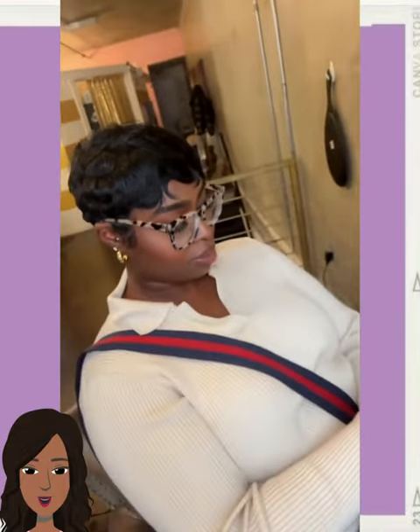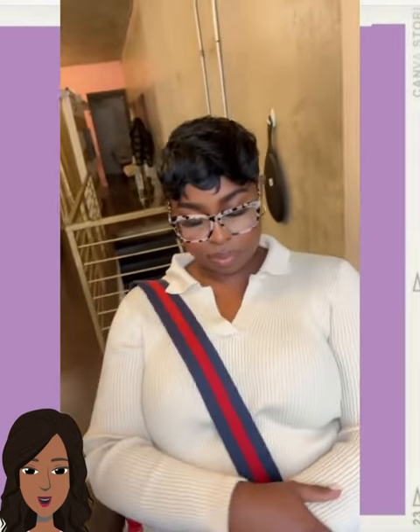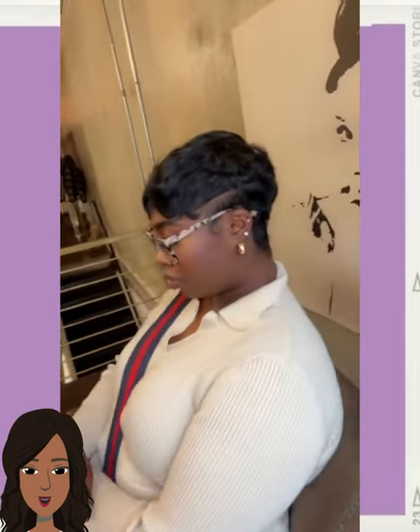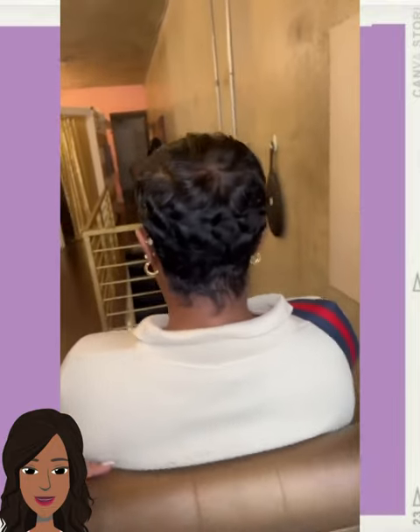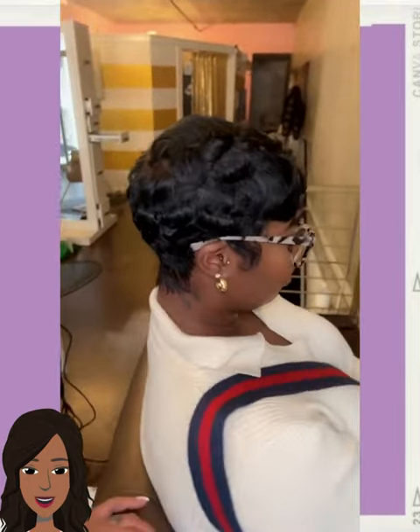And then here we have an all black pixie style. Her makeup is so pretty. This one features a line parting design on the side and beautiful long sideburns.